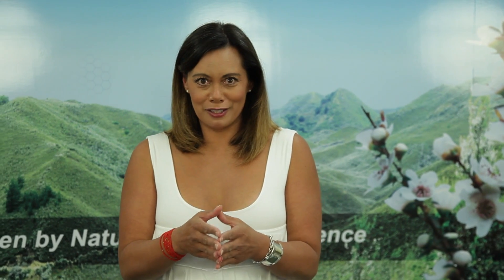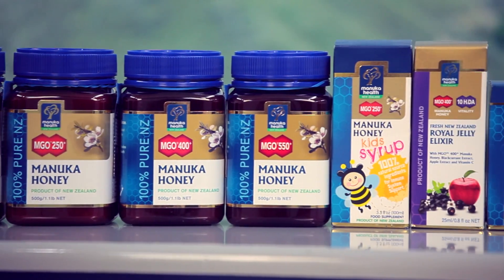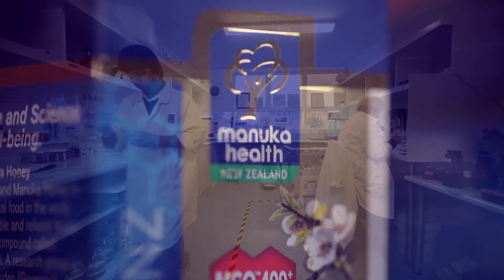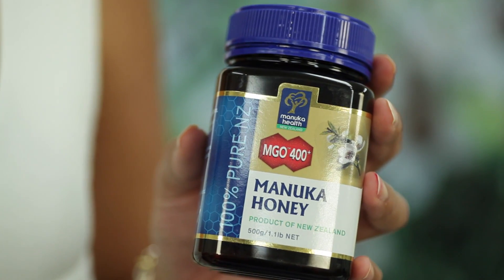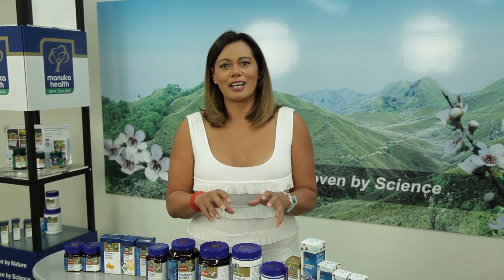We can measure the amount of methylglyoxal in honey. The MGO rating on the label of Manuka honey health products identifies the concentration of methylglyoxal and therefore the antibacterial potency. For example, MGO 400+ Manuka honey contains a minimum of 400 milligrams of methylglyoxal per kilogram of honey.